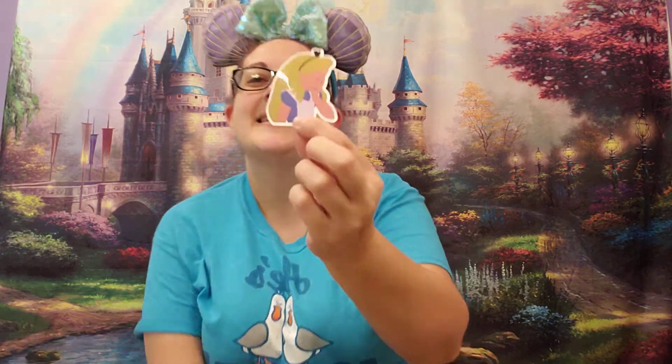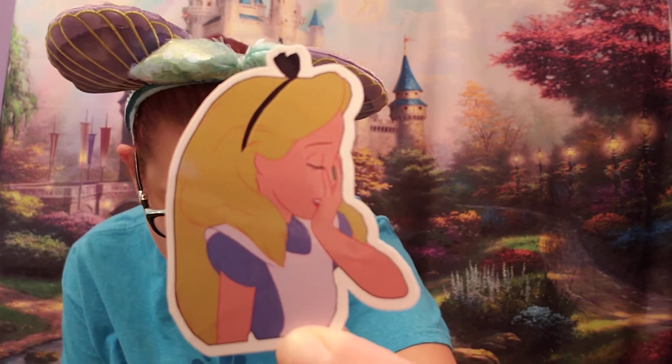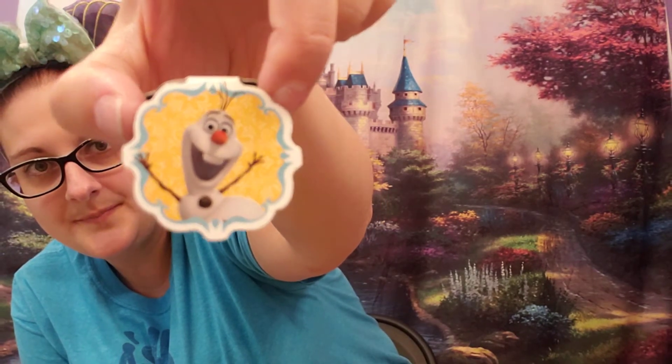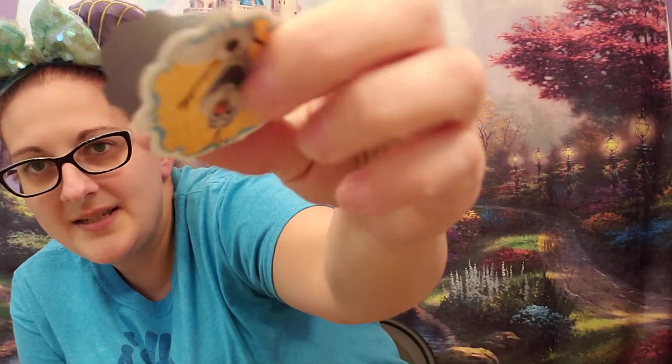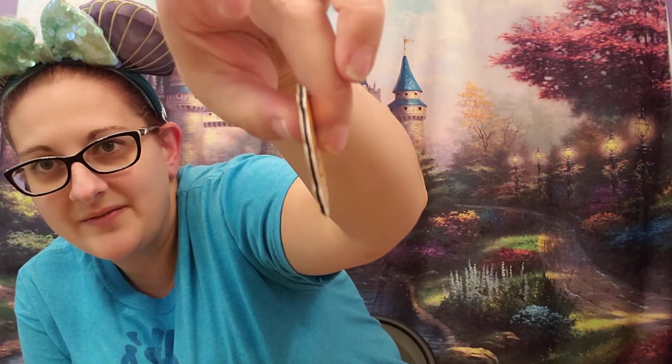The last thing in the box is a little purple baggie — my favorite color! Inside there's a thank-you from Lauren and Gwen, an Alice in Wonderland sticker where she looks like she's had the roughest day ever, and an Olaf item that appears to be a small magnetic money clip — it's the same Olaf image on both sides, attached by a white piece in the middle that folds over and closes magnetically.